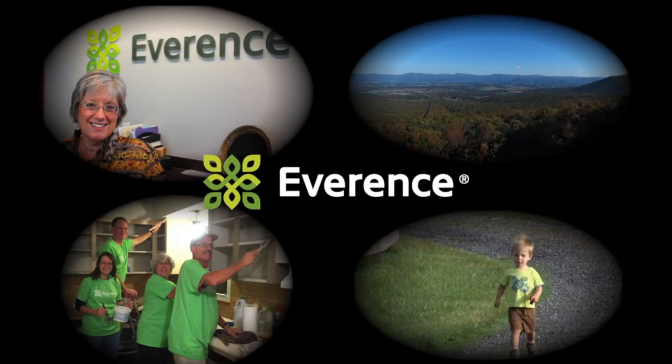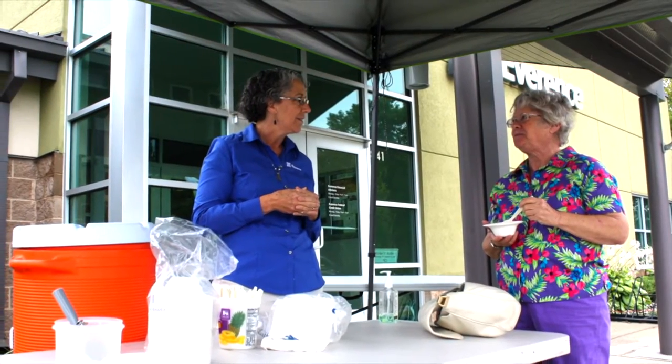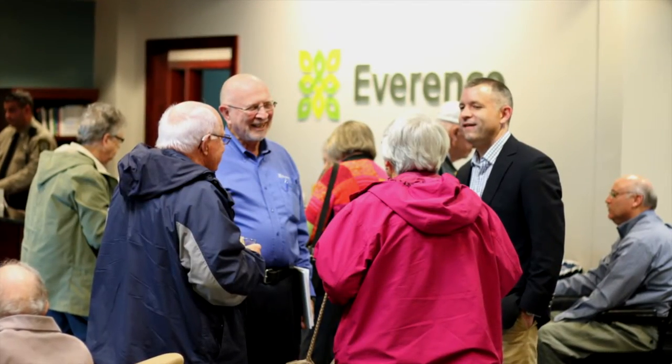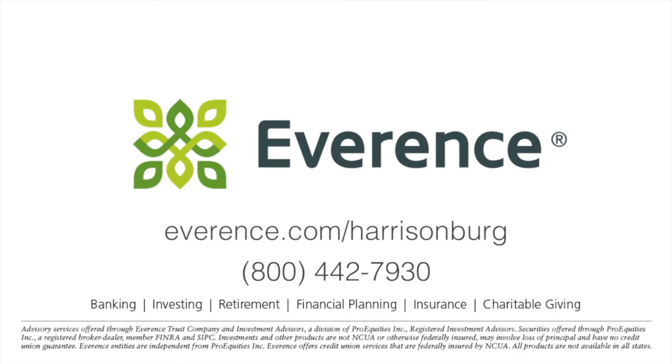Everence Financial is grateful to serve this community. As a faith-rooted financial services organization, we're dedicated to helping members grow more confident futures with their values in mind. Community that's doing better together.